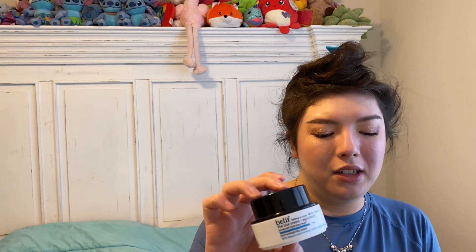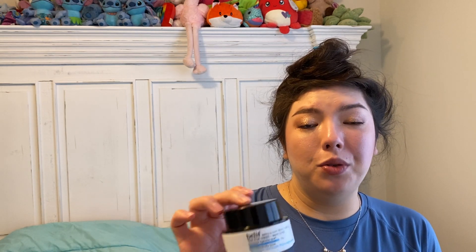A few face creams here. We have the Belif True Cream Aqua Bomb, 50 ml — 1.68 fluid ounces. Love this stuff. I've used it in the past and I'll get it here and there. Smells so good and very effective. A lot of people compare this to the Neutrogena Hydro Boost line with the blue container. Really love this. Would repurchase.